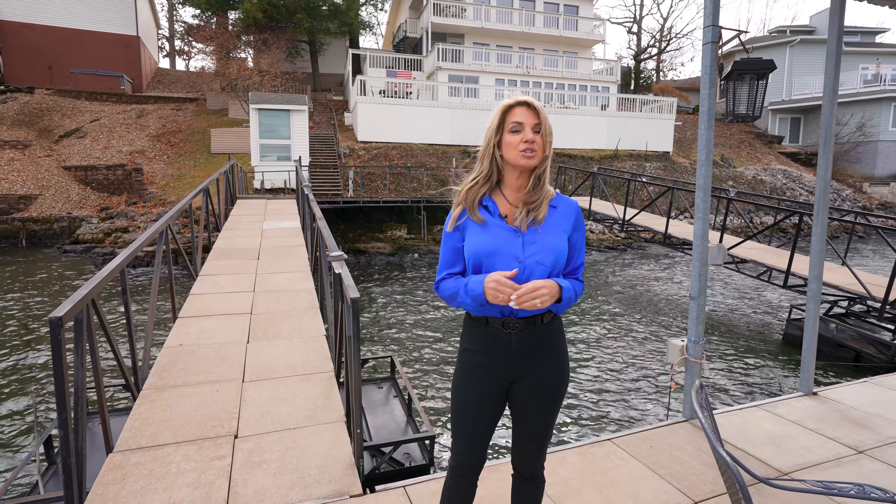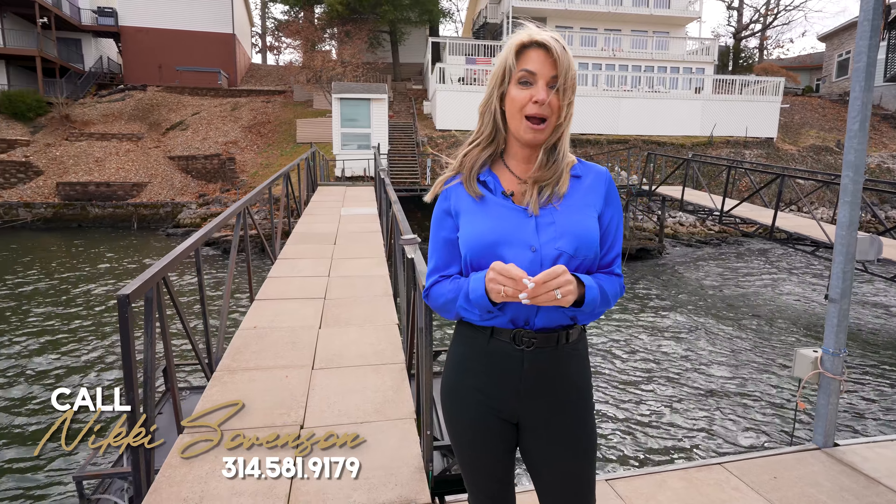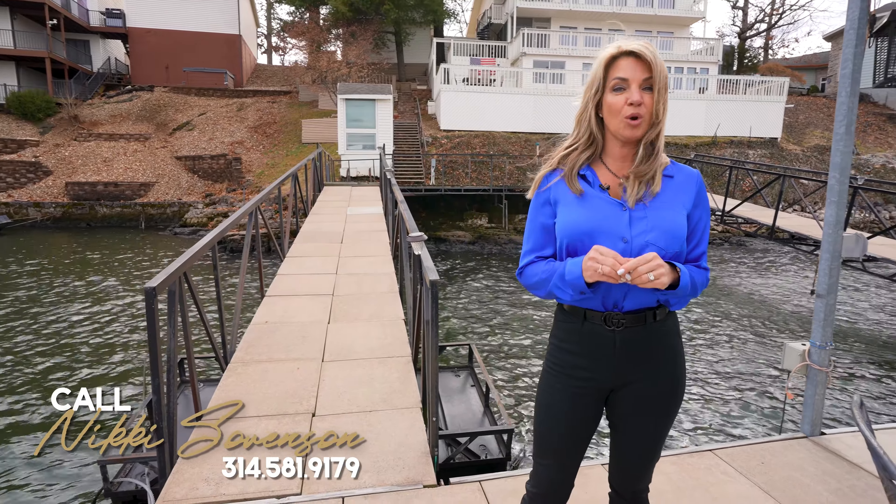You'll be mesmerized by the hundred-yard, 180-degree view at the 21-mile marker. Enjoy beautiful sunrises and sunsets, and my personal favorite — entertaining yourself or your guests with boats ripping up and down the lake.